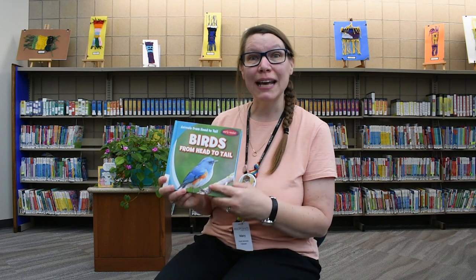Haha, that was fun! We'll have a chance to make some more bird sounds later. What do you think we're gonna read about today? You're right, it's birds! Our first book today is called Birds from Head to Tail, written by Reese Archer.